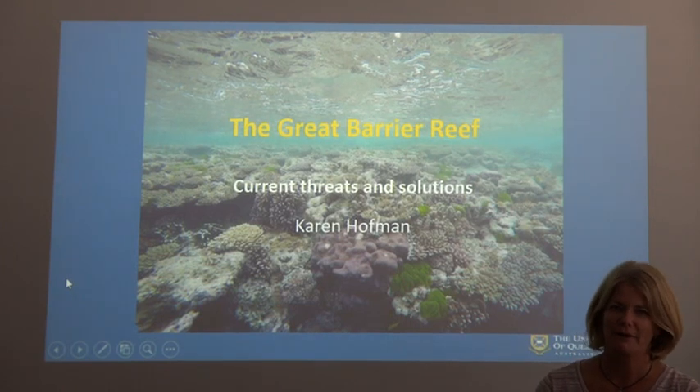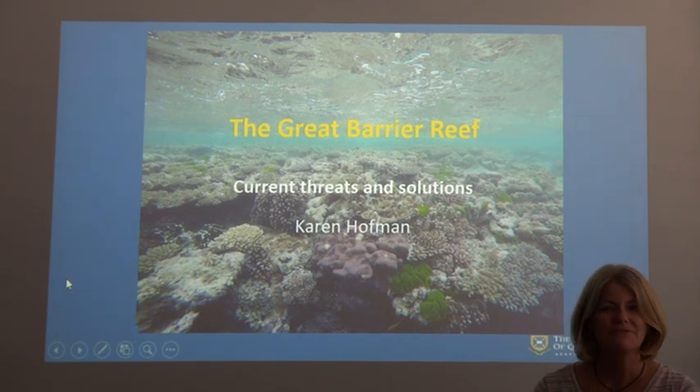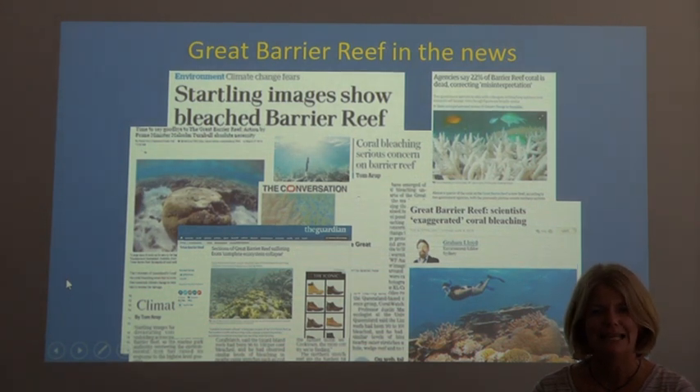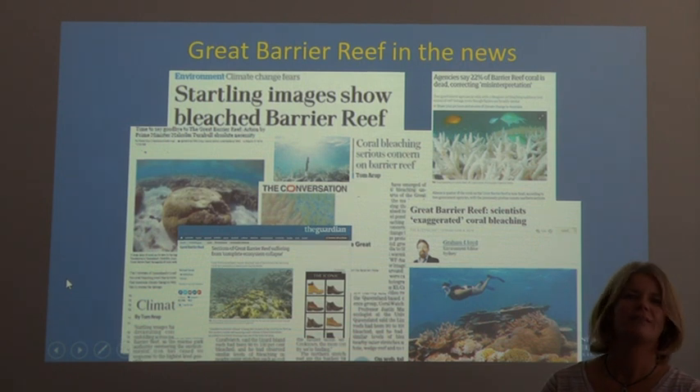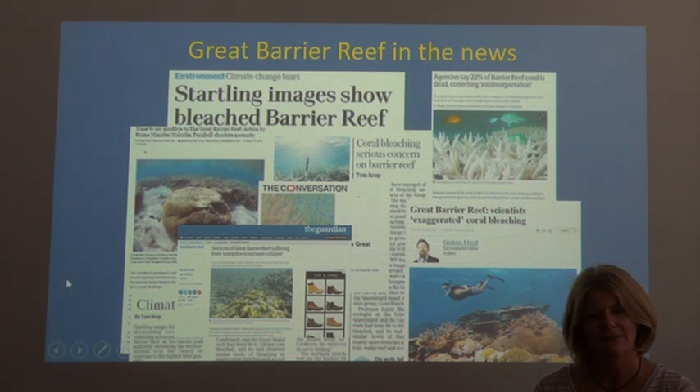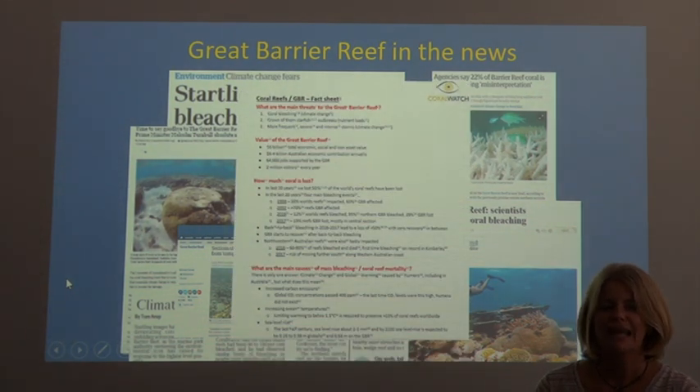I'm going to talk to you about the Great Barrier Reef. The Great Barrier Reef is located in Australia and it's facing quite a few issues at the moment — in fact you may have heard of some of these in the media. There is a lot of media presence concerned with the state of the Great Barrier Reef. There is coral bleaching happening, but the media may lead us to believe it is worse than it is. It is important that you look and find the true information to see what is actually happening on the reef.